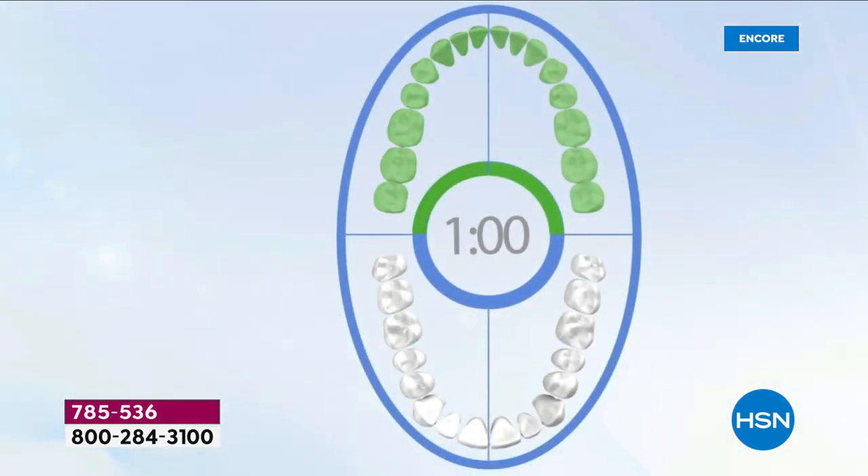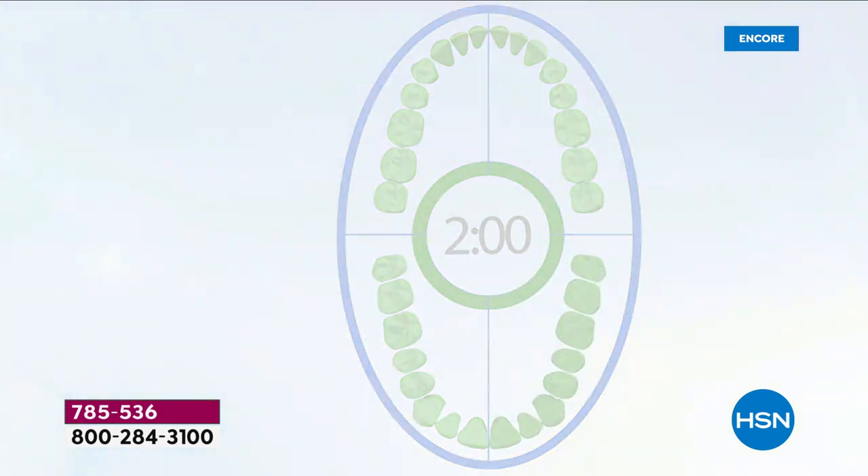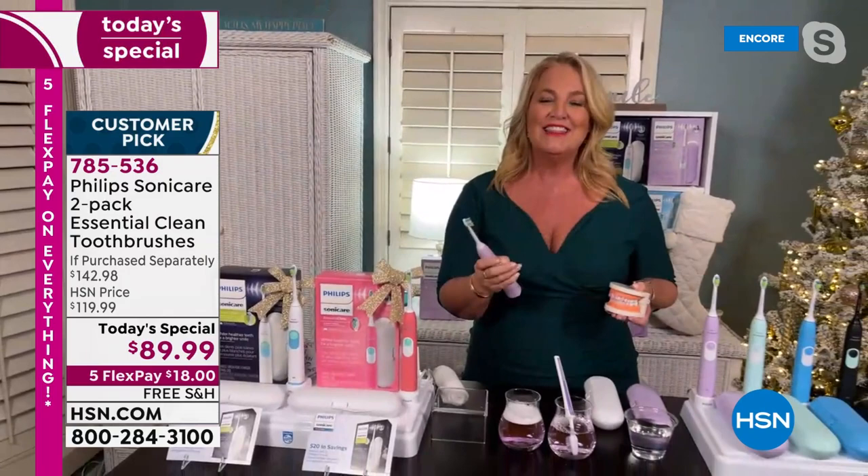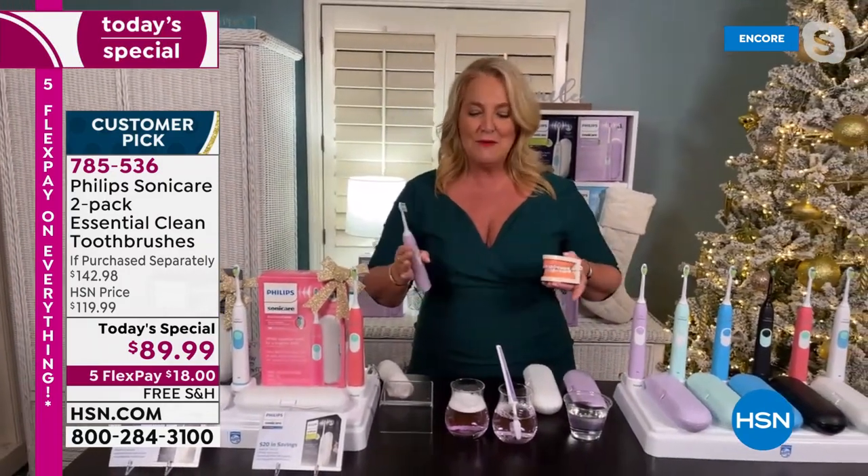It really does give you such a different and immediate way to give you healthier gums and healthier teeth. In two weeks' time, you'll have whiter, brighter teeth. All you have to do is choose — do you want the white? Do you want the pink? Then you choose your second color. At this kind of price value, it cannot be beat. It is the lowest price Philips Sonicare has ever been offered on HSN.